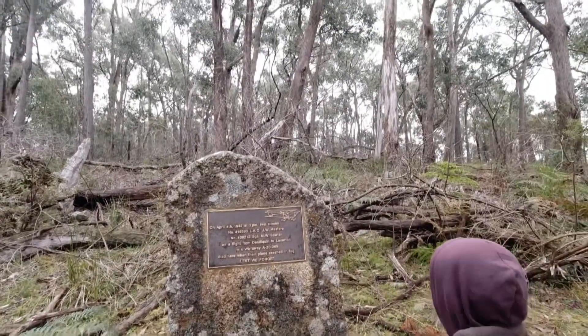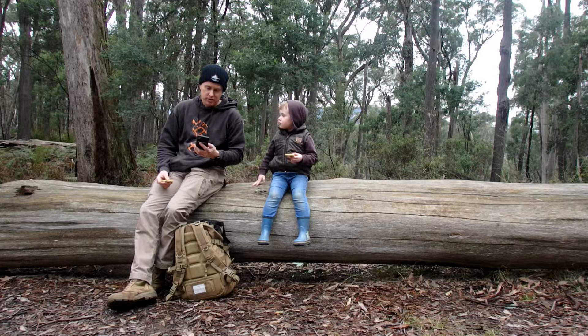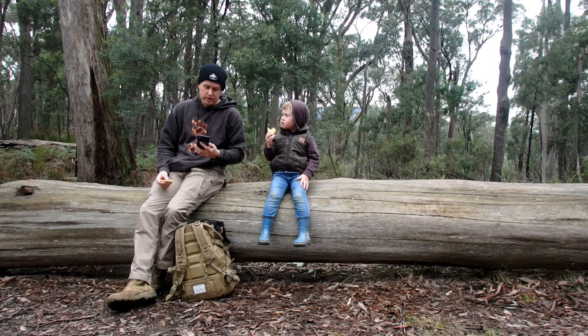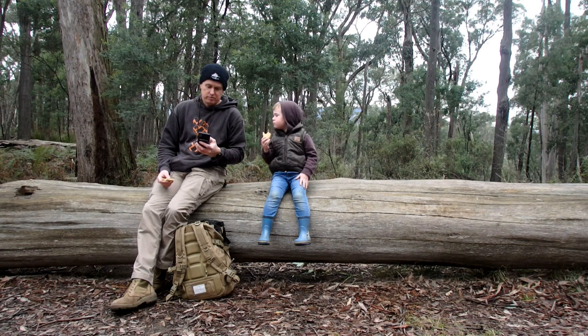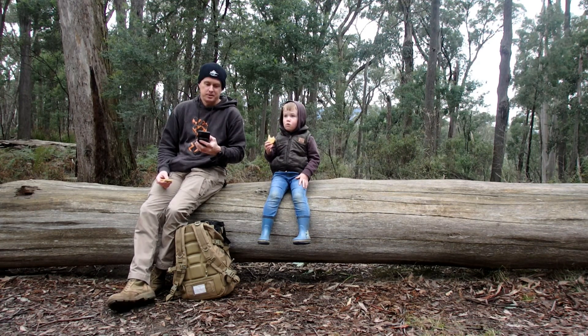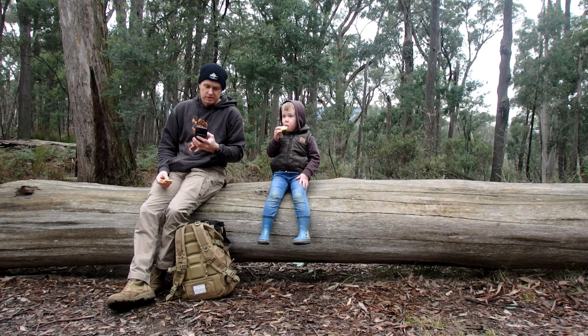Here we are. The monument here commemorates the crash of Wiraway aeroplane A20-265, which crashed here on the 4th of April 1942 and caused the death of the two airmen on board. Wiraway A20-265 went into service in May 1941 and on April 4th 1942 crashed in fog into the hills near Lima South in the Strathbogie Ranges, en route from Deniliquin in New South Wales to the RAAF base at Laverton. The two airmen — Leading Aircraftman James Walter and Sergeant Noel Wilson — were killed in the crash. The inscription on the monument has incorrect details about Sergeant Noel Wilson.